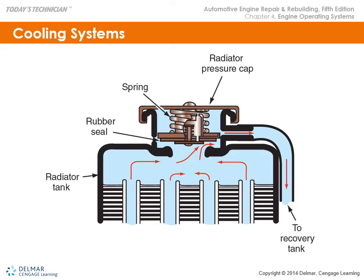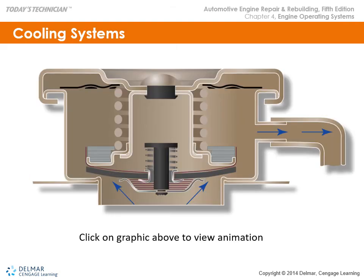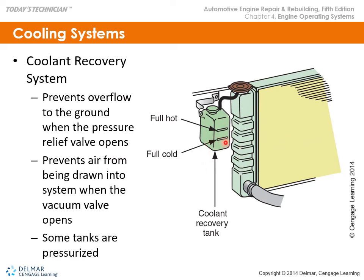The cooling system has a recovery or overflow tank. Coolant is sent to it when the engine runs and heats up. The recovery tank has high and low level marks, so you want to make sure you have the correct level at all times. Some tanks are pressurized — the radiator does not have its own cap in those systems; instead, the cap is on the reserve tank, making the tank pressurized.